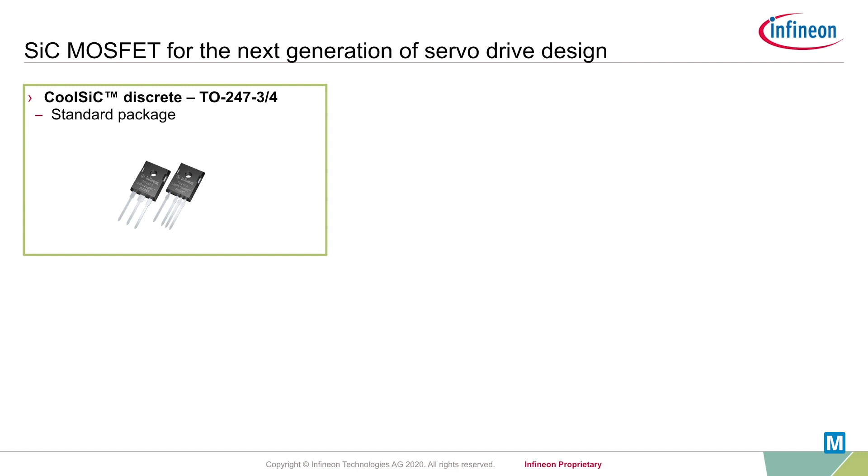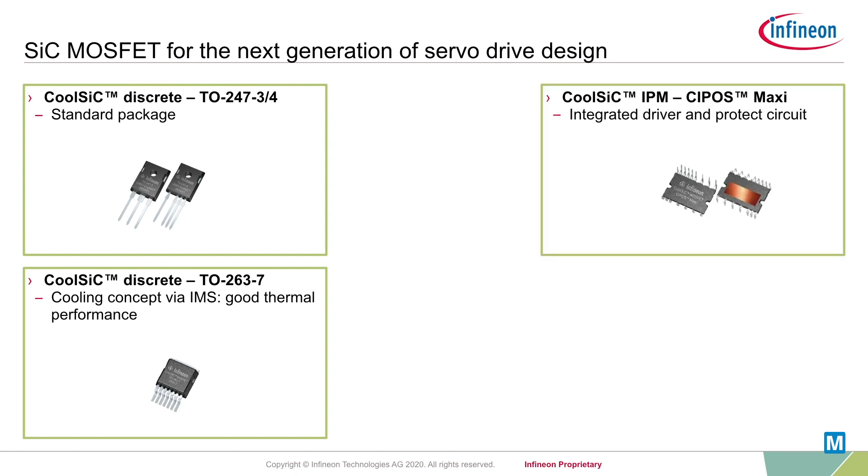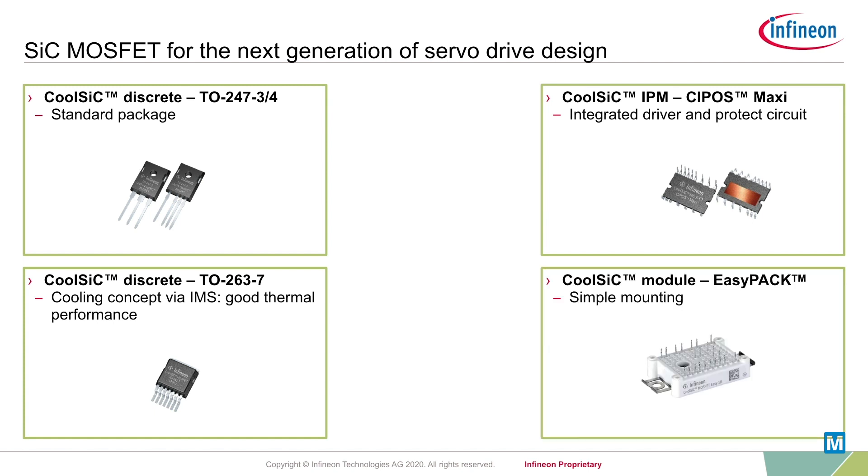Small semiconductor devices are particularly valuable for these applications, like discrete devices in standard TO247 packages or packages with improved thermal performance such as SMD devices. Also integrated solutions like IPMs with silicon carbide MOSFETs or small module concepts in easy package are a good fit.